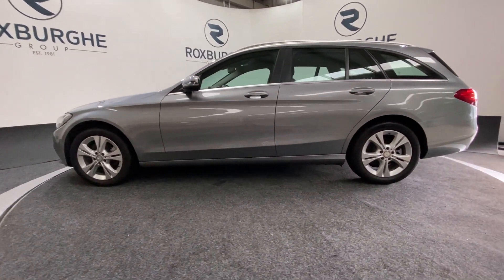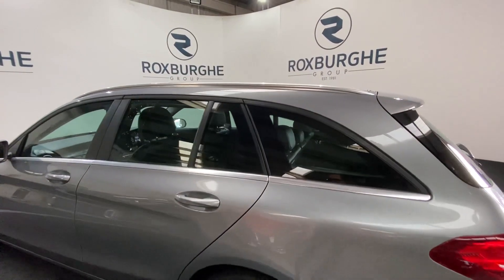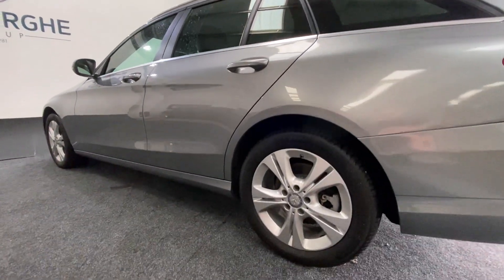They really do set the vehicle off, especially with all your chrome trim, and we're all in fantastic condition for the age and mileage too.